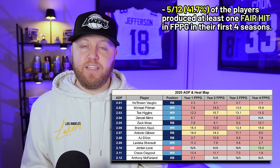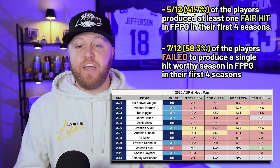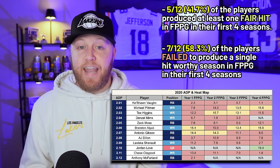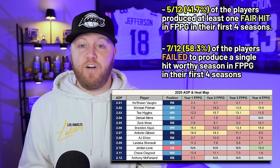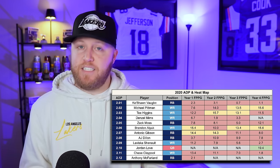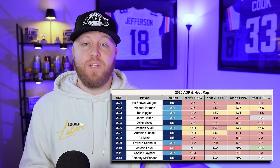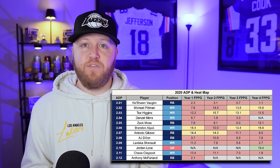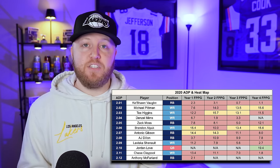Still not getting the difference makers who break into that top 12 — the guys who help you win dynasty championships. On the failed side, just like 2019, seven out of 12 players — 58.3% — failed to ever produce a hit-worthy season. Those players: Keyshawn Vaughn, Denzel Mims, Zach Moss, AJ Dillon, Laviska Shenault, Chase Claypool, and Anthony McFarland. We've now seen it twice — more than 50% of a class producing nothing across their entire rookie contract. Those picks might as well have been lit on fire.